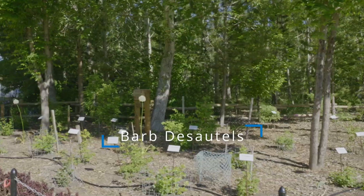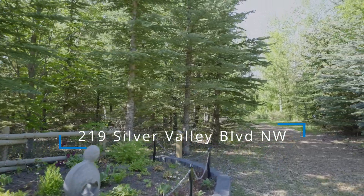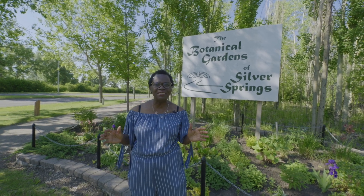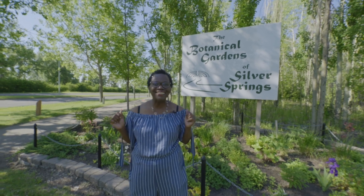I'm at the Botanical Gardens in Silver Springs, located close to my listing at 219 Silver Valley Boulevard. This home features four bedrooms, four bathrooms, a double detached garage, and it has been renovated. It's also close to Beaumont Park. Go on in and take a look.